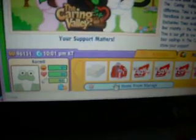Here it is, right there. You can kind of see it. It's like always on my Webkinz and I've tried to open it and do stuff. Here, I'll go to my room and show you.